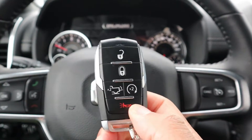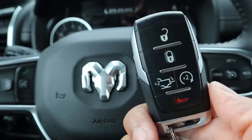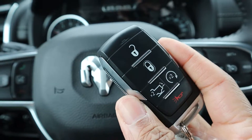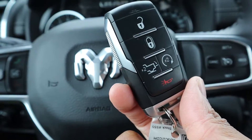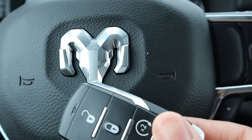The key fob has remote start and a tailgate drop button, though you have to manually close it. There's something about the fob having a little personality — it's simple yet it looks good with the Ram logo.